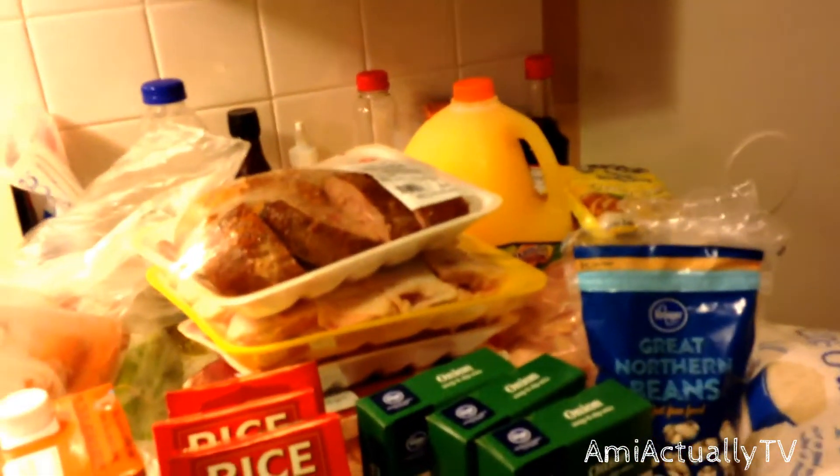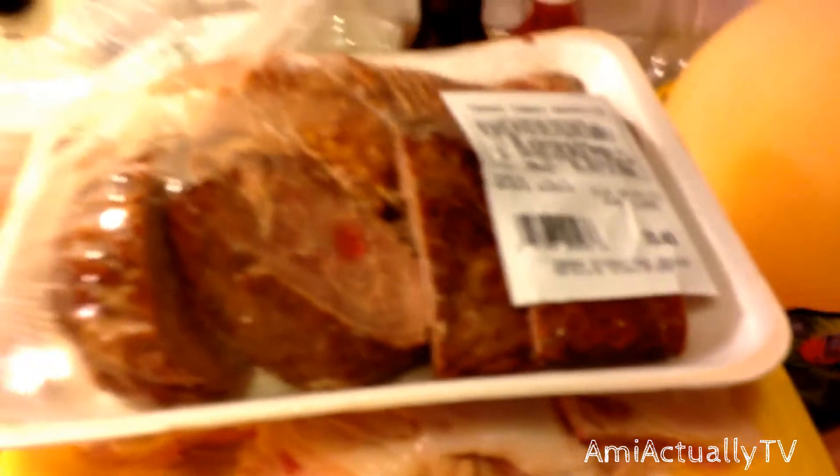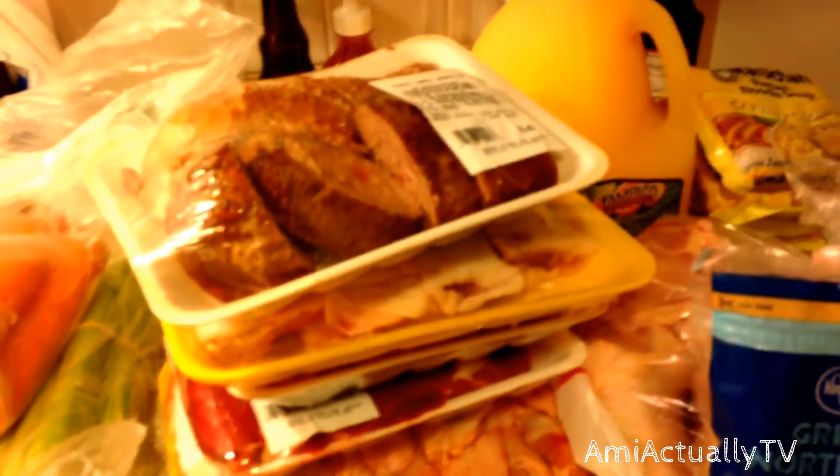Excuse the lighting because the lighting is not great in my house. Anyway, here we are. I'm going to start with the meats because that's pretty much mostly what I got from the international market. I found that their meat prices are really good.